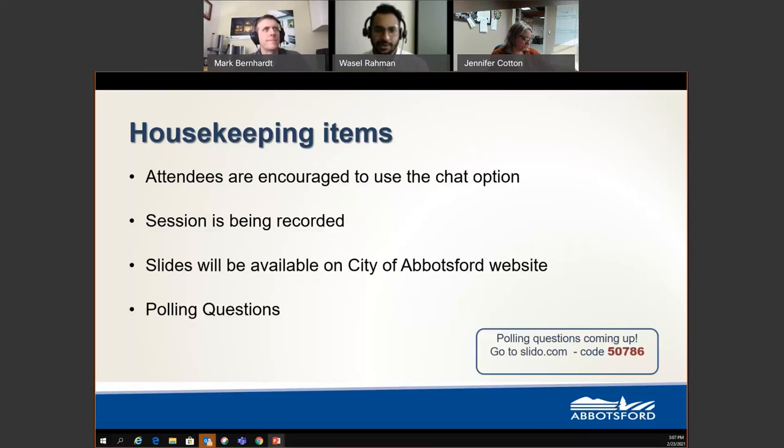We have polling questions for our webinar today to interact with the audience. These can be accessed through slido.com with the code 50786. We also have a post-event survey which will be mailed out a couple of days after the webinar. We highly encourage you to participate so we can take in your feedback and provide more helpful events in the future.